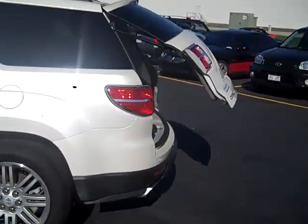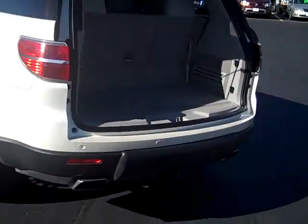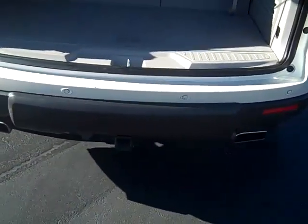It has a power liftgate from the factory, large dual exhaust with the XR package, and this one does have a trailer hitch as well.